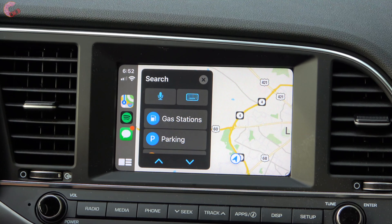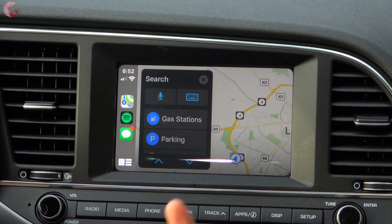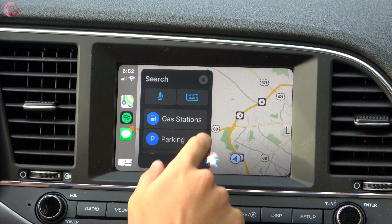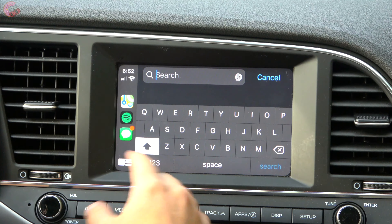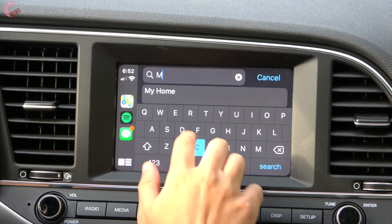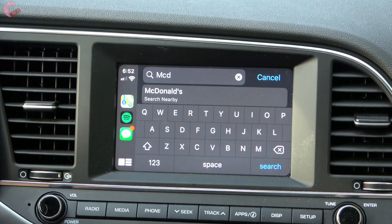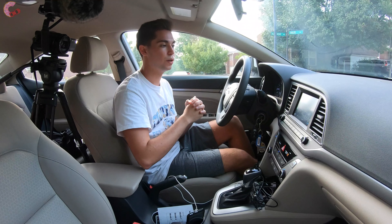If you have a specific location you want to go to, you can use voice commands or just type it in. It's a very simple process since a nice keyboard pops up. For example, if we want to go to McDonald's — I typed in 'MC' and it knows exactly where I want to go.